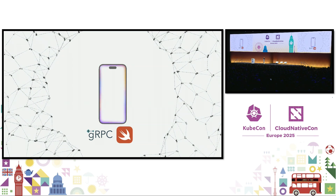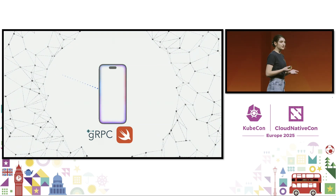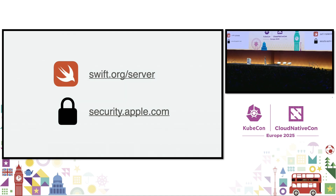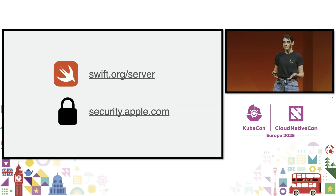We're looking forward to continuing our investment in these communities and making Swift a platform for cloud and server development. If you'd like to learn more about our use cases in the cloud-native space and how we engage with the wider ecosystem, you can attend one of the 10 other talks delivered by Apple engineers at this conference. And to explore how Swift can be a fast, modern, and safe language for your server, you can check swift.org/server for more details. And if you'd like to learn more about Private Cloud Compute, you can go to security.apple.com.